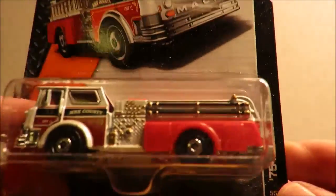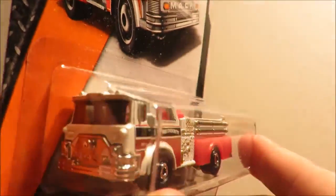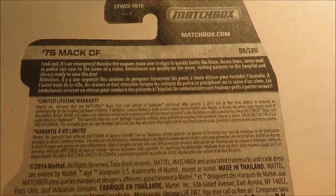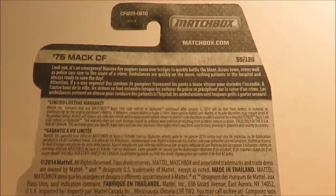This is the 75 MAC CF, which is a new model. They've moved on to dual language card backs on Matchbox now.